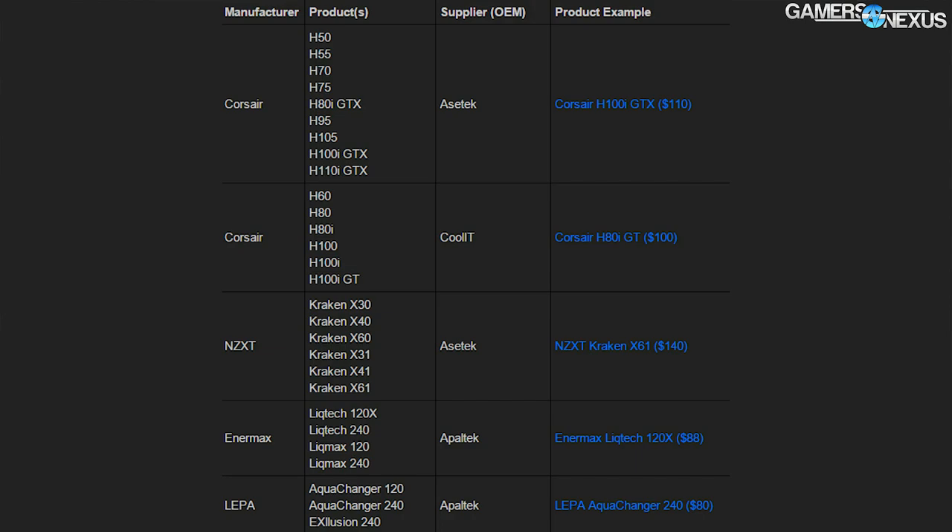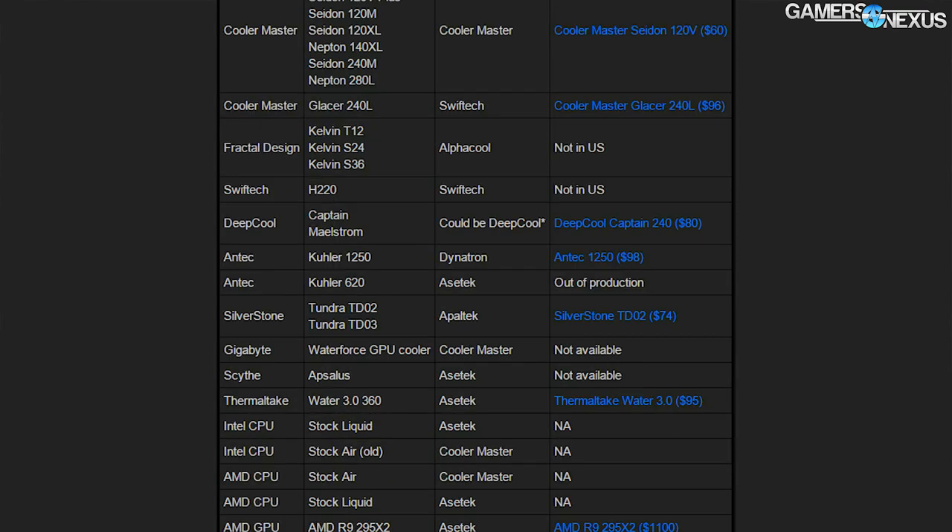Cool IT is another one of these suppliers, Cooler Master another supplier, and there are plenty of others. This table was created for our separate article and video entitled "Who Makes Your Liquid Coolers?" and shows exactly who is making the end product that you're buying. Asetek largely dominates the name brands and is responsible for supplying popular CLCs like the Corsair H100i GTX and NZXT X61 CLCs.